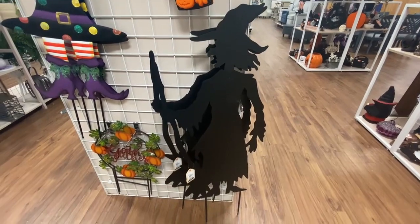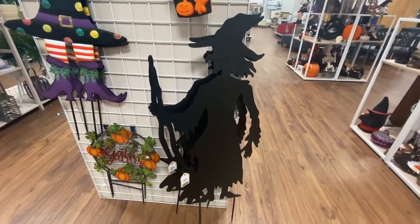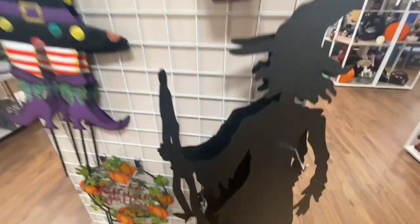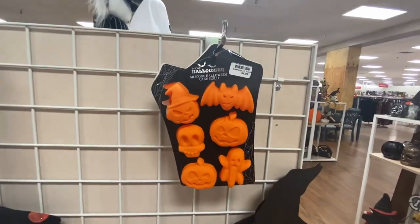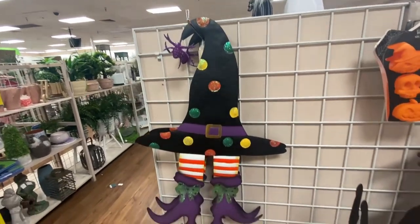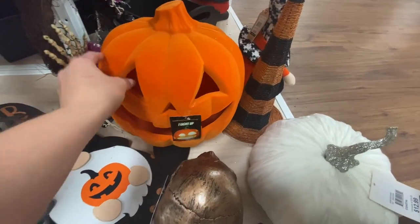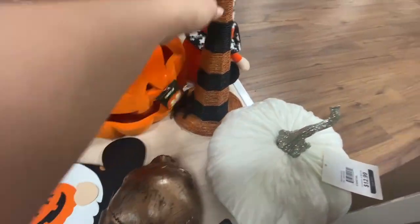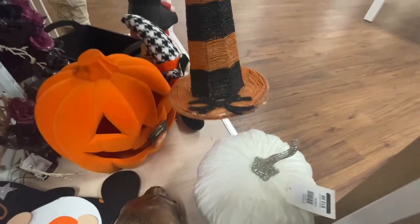Look at this witch — is she not fab? Forty dollars is a little steep, but I love that silhouette, so nice. These velvet jack-o'-lanterns are so nice — I love the feel, I love the look. I just wish they had them in different colors.